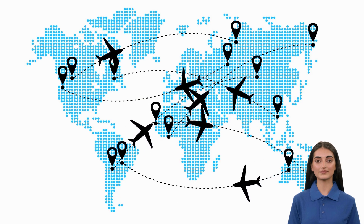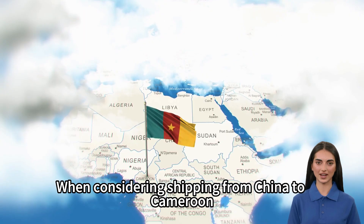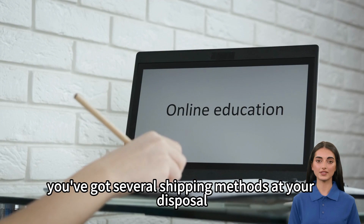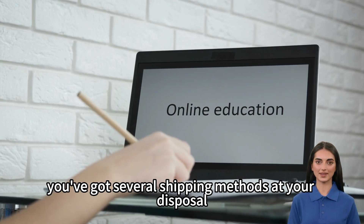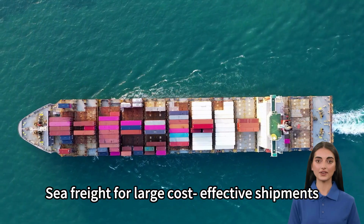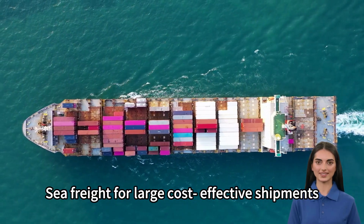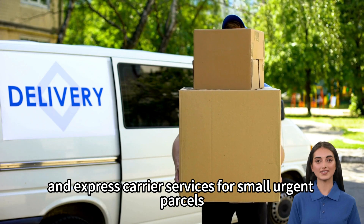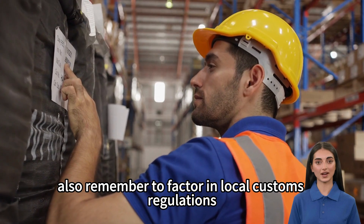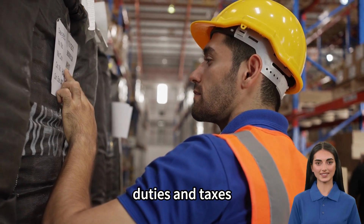When considering shipping from China to Cameroon, it's essential to understand the basics. You've got several shipping methods at your disposal: air freight for quick but pricey delivery, sea freight for large cost-effective shipments, and express carrier services for small, urgent parcels. Also, remember to factor in local customs, regulations, duties, and taxes, which could significantly affect your final costs and delivery time.